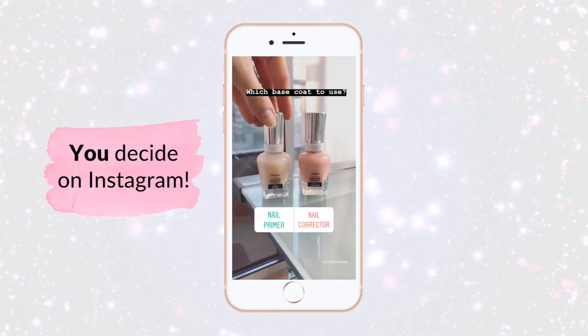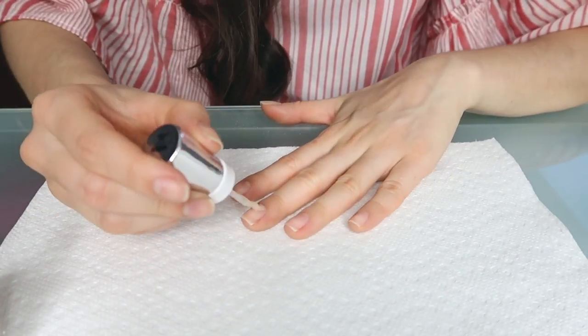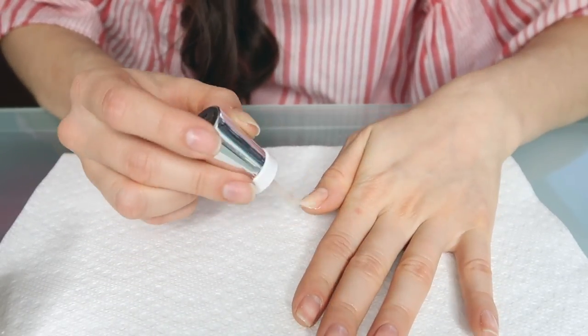The results of the next poll are in. I asked which base coat I should use — both are from the Sally Hansen Beautifier Collection. You voted nail primer versus nail corrector, and it was 75 to 25. Now that my nails are primed, let's get them prepped for polish.